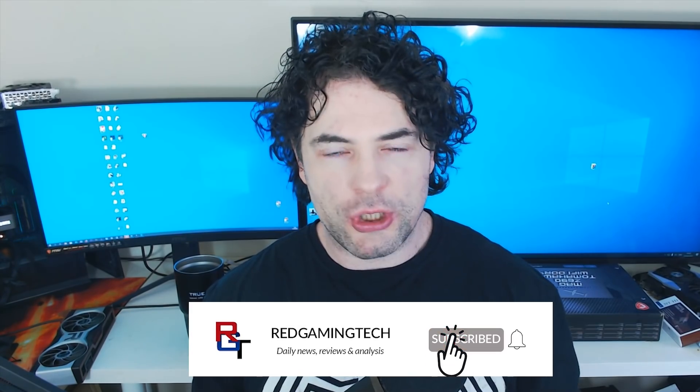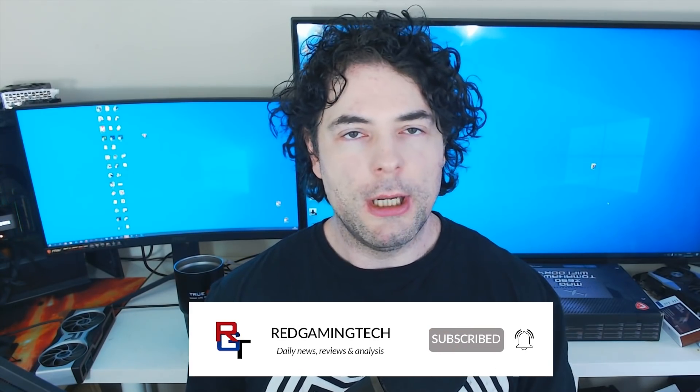Ladies and gentlemen, my name's Paul. Hope you're having an amazing day. In this video, we're going to be discussing Zen 5. Now, Zen 4 hasn't even launched yet, for goodness sake — this is true. But there are a number of very interesting things that I've been learning about AMD's future Zen architecture.